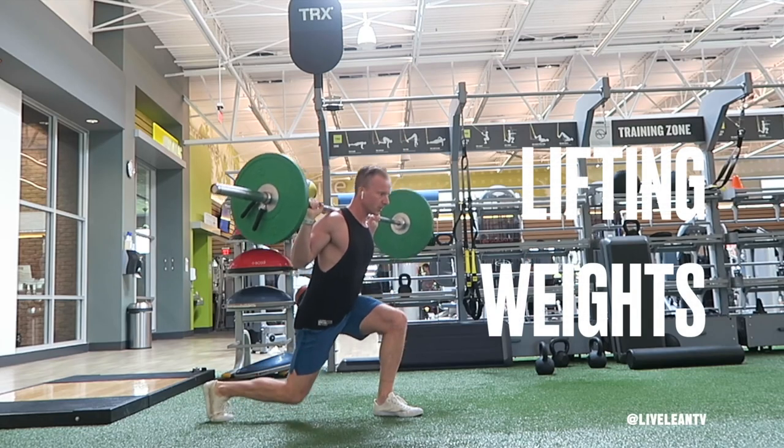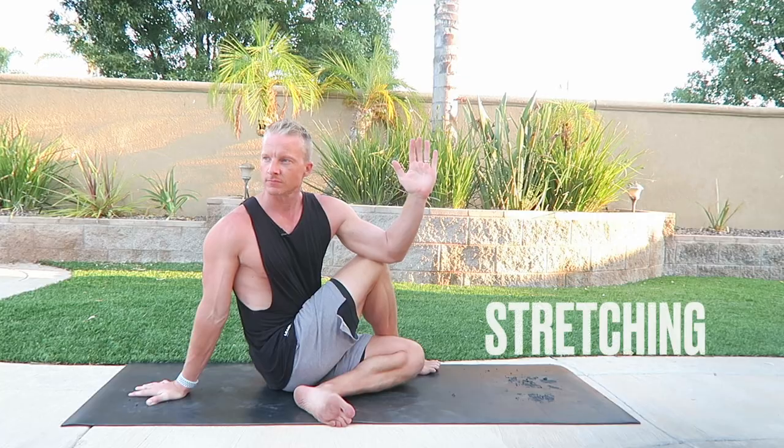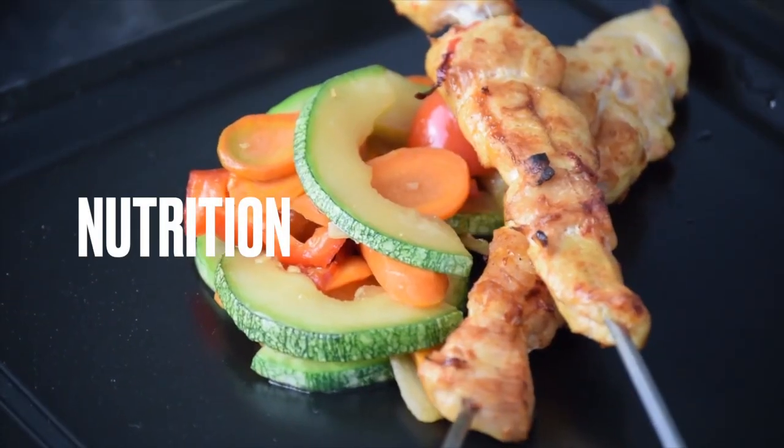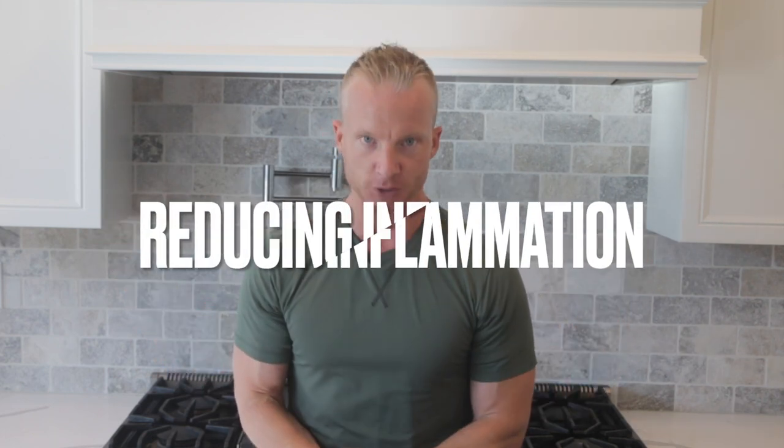If you ask fitness enthusiasts what the most important components of training are, you'll probably hear lifting weights, cardio, stretching, and nutrition. Yes, those four components are important for transforming your body. However, we're missing a big one in the form of recovery and reducing inflammation.